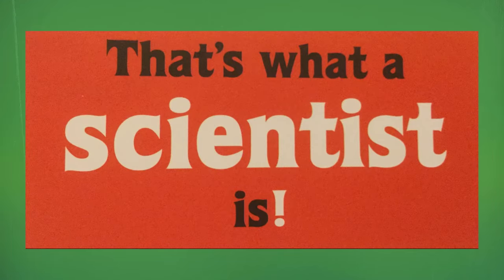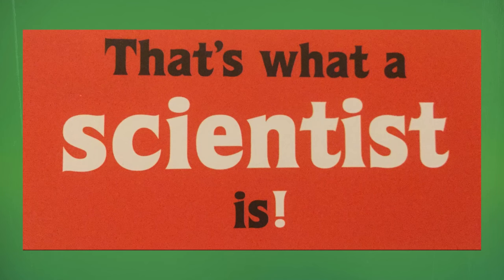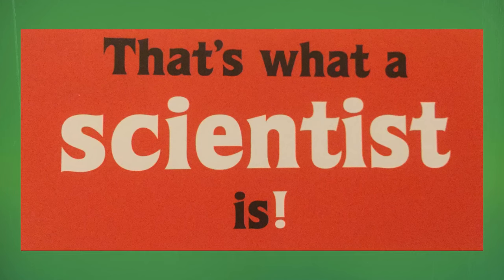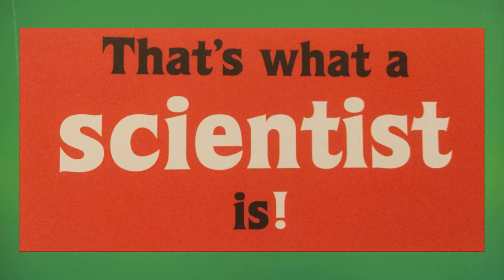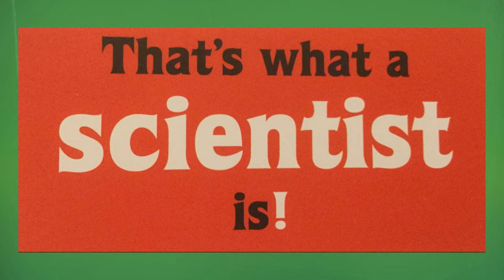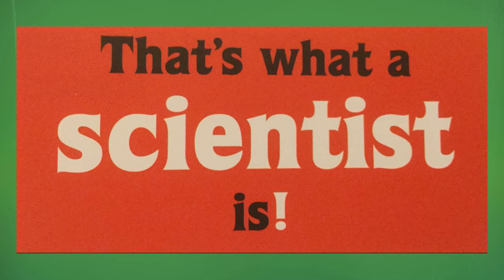A scientist is a person who asks questions, learns from her senses, notices details, draws, writes, measures, counts, sorts, tests predictions, experiments, thinks logically, keeps trying, and has fun. That's what a scientist is.